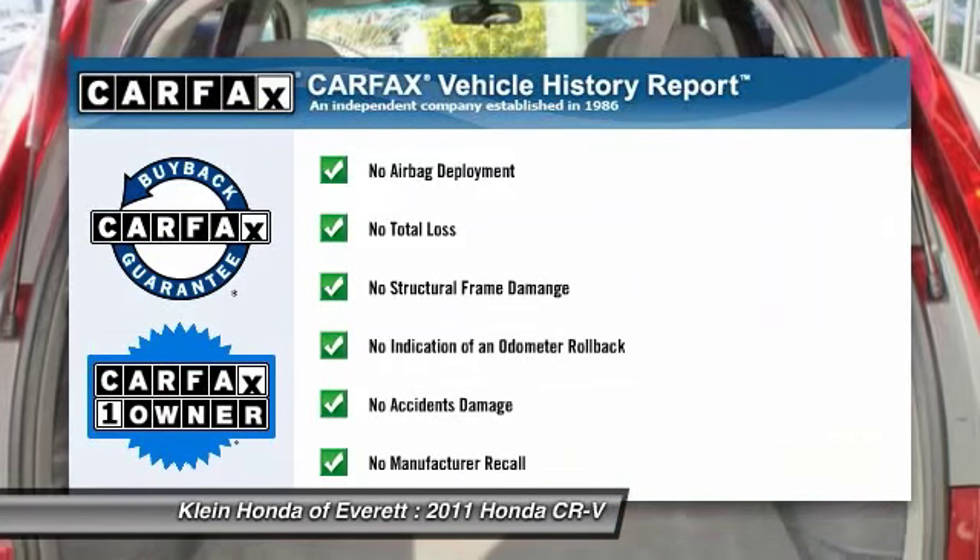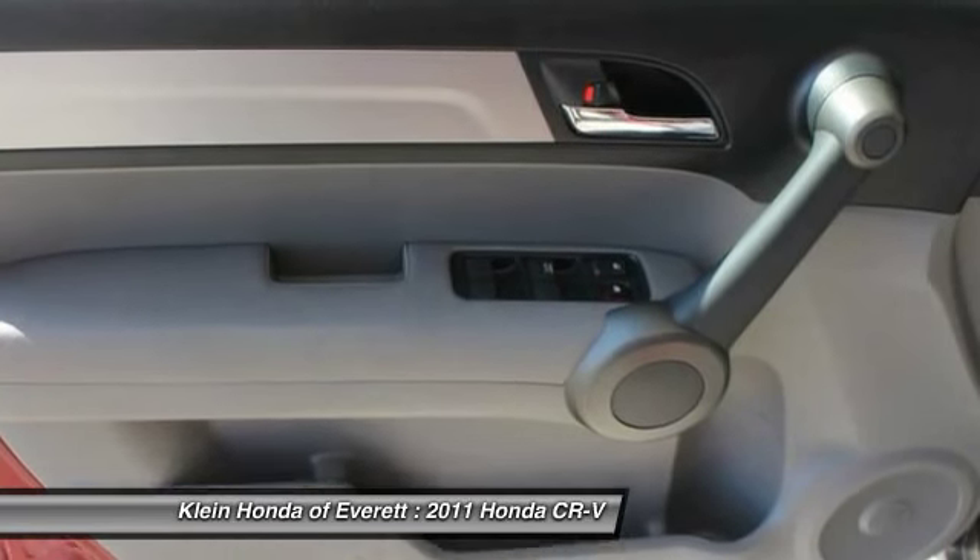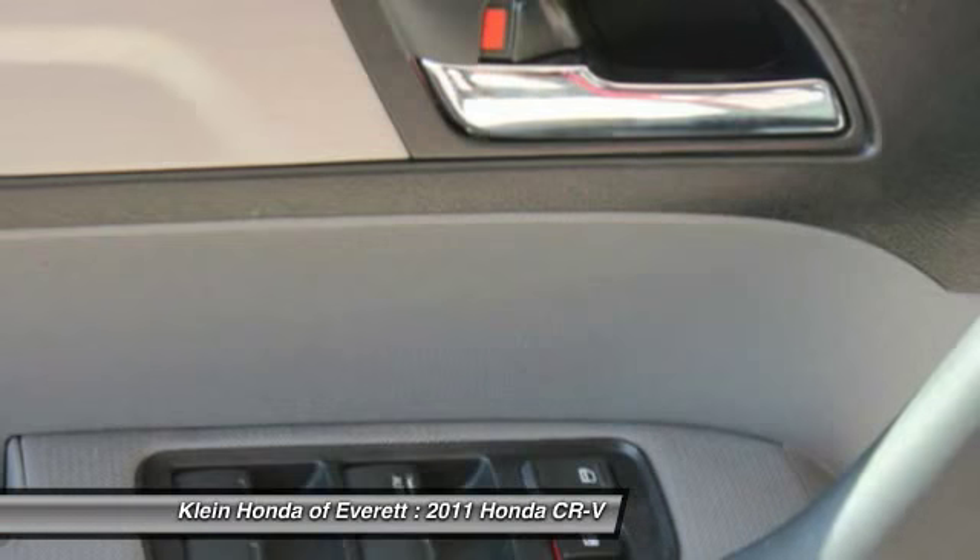This vehicle is Carfax certified one owner and qualifies for Carfax buy-back guarantee. Your new ride is just a phone call away.